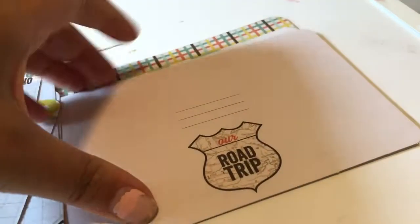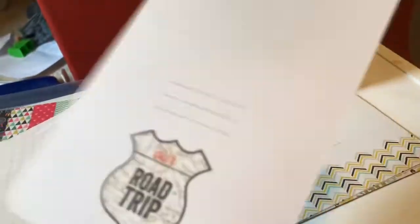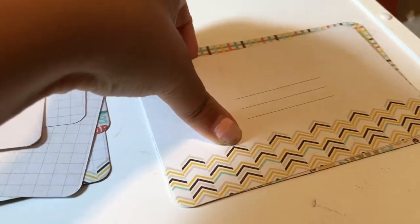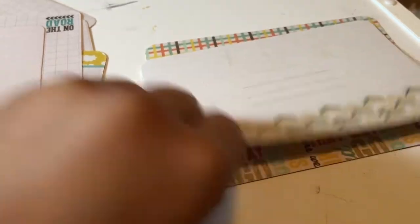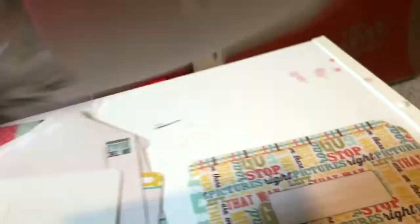This one says Road Trip. And of course you have all these little cards — I think there's two of each. Yeah, there's two of each. On the road, the car, the map. Some of the larger cards can be used either horizontal or vertical. My infant spilled something all over the place — all over his dad — so I had to vacuum it up. But these cards can be used horizontal or vertical, which I really like.